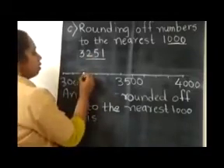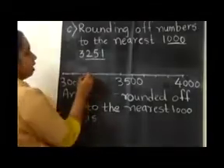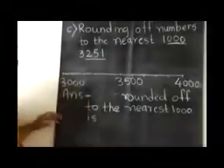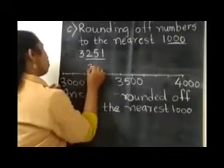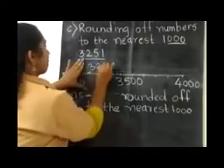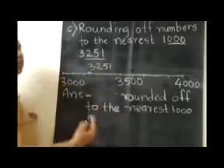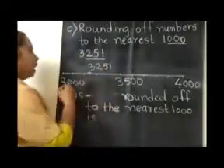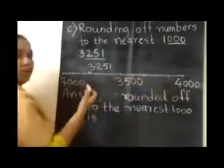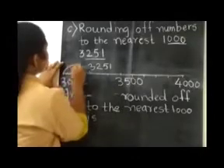So 3251 will come in between. I am writing it over here. Now, just tell me children — this number is nearest to which number, 3000 or 4000? It is nearest to 3000. So I am pointing towards it.